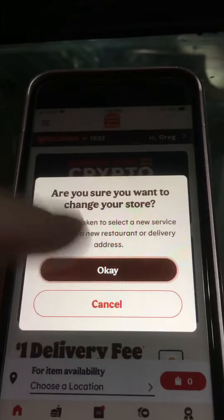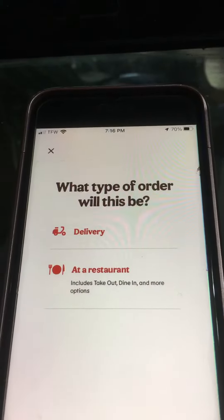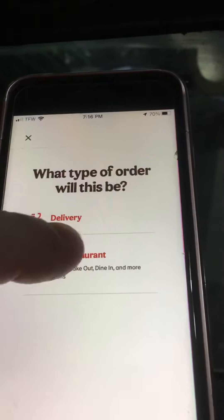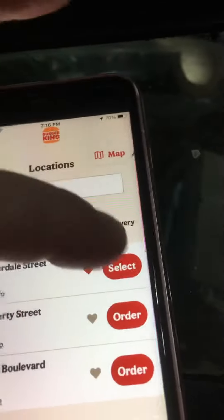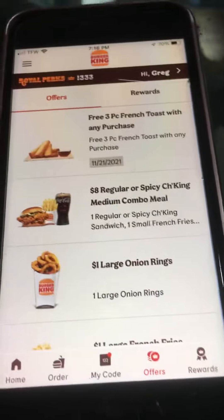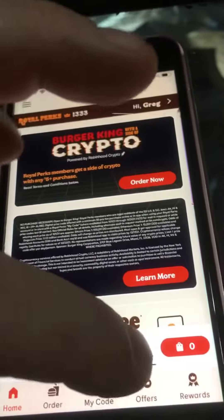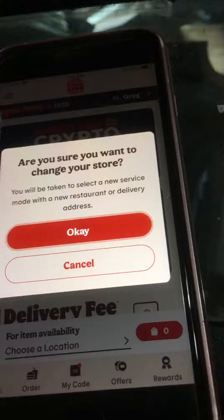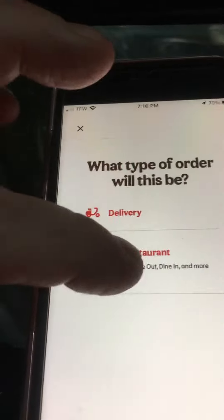Am I sure I want to change it? Yes. At a restaurant. Now it says Riverdale Street. If I select Riverdale Street, it'll say that I selected it until I go and try to place an order. But it says choose a location, even though I already selected Riverdale Street at a restaurant.